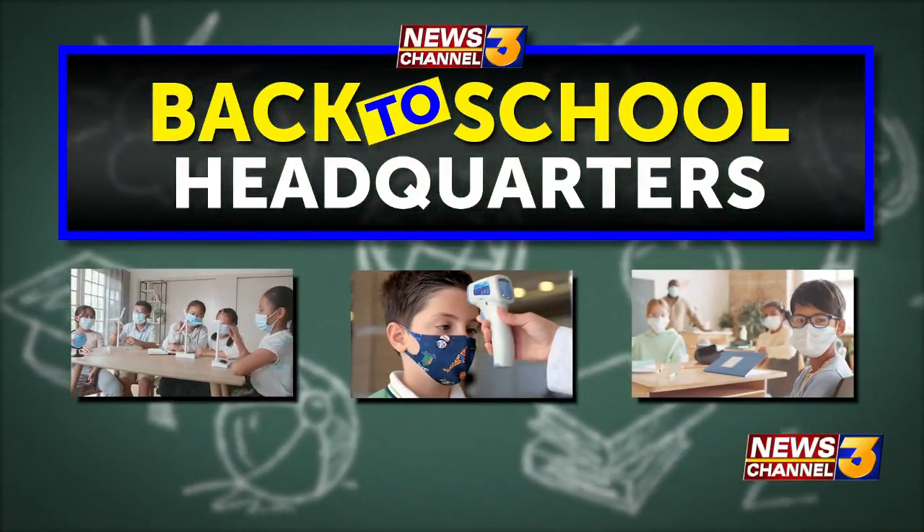Thanks Pat. It's now 6:32. News Channel 3 is your back-to-school headquarters. It's the first day of school for students at the Palm Springs Unified School District. Students and teachers will be back in the classrooms, ready to get the school year going after a year of distance and hybrid learning. News Channel 3's Crystal Jimenez joins us live from Cathedral City with what students can expect this morning.